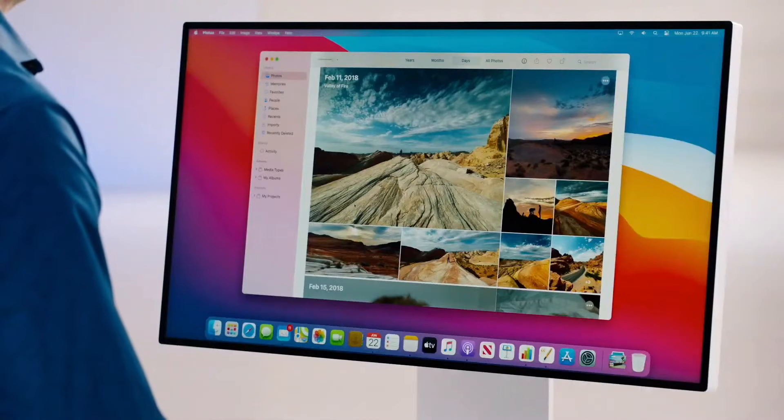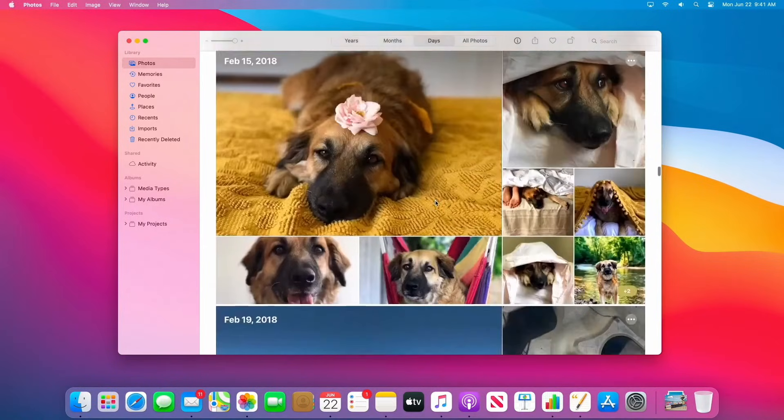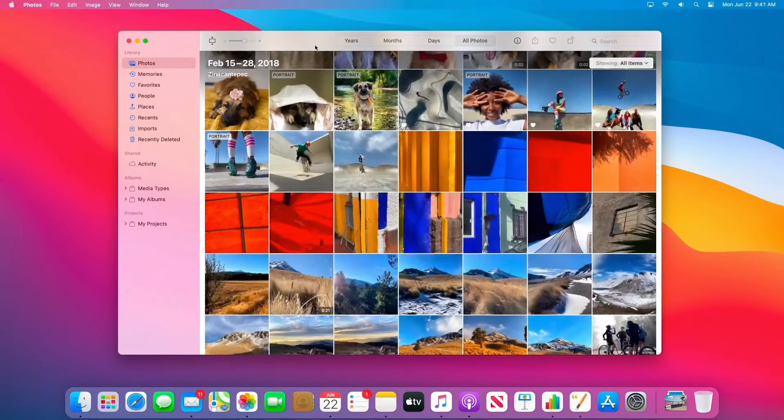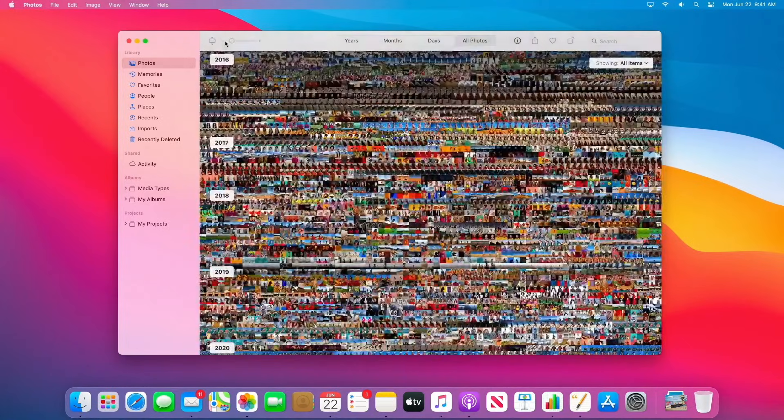Next, let's take a look at Photos. It's just stunning. You can get to all your albums and media types from the sidebar. And the photo grid is backed by Metal, so animations are super smooth, whether I'm scrolling, transitioning, or zooming all the way in or all the way out. Beautiful.